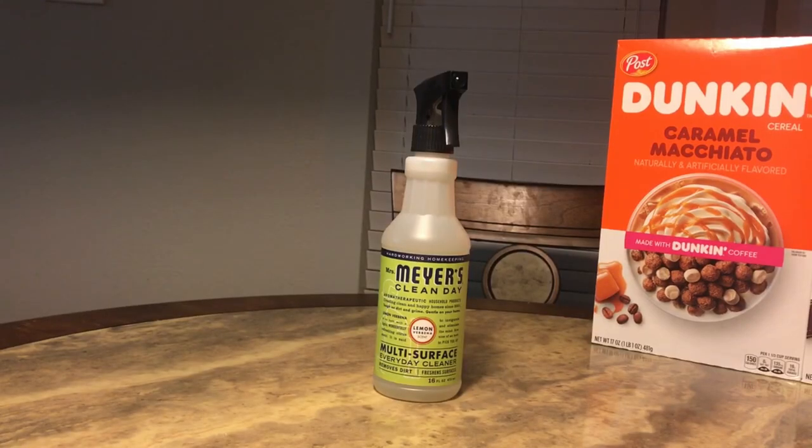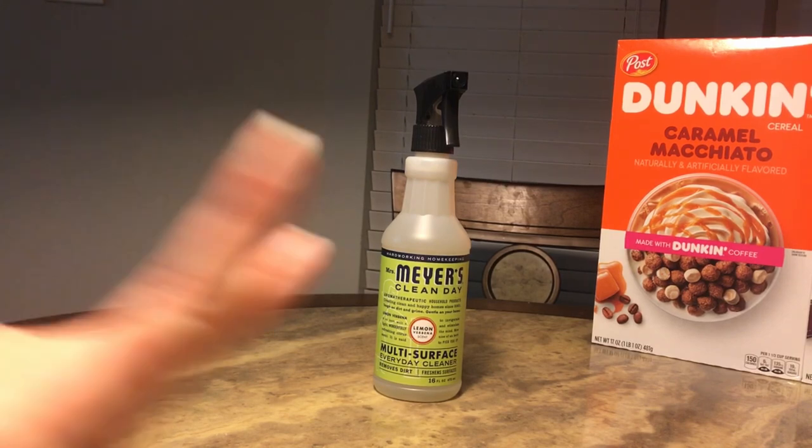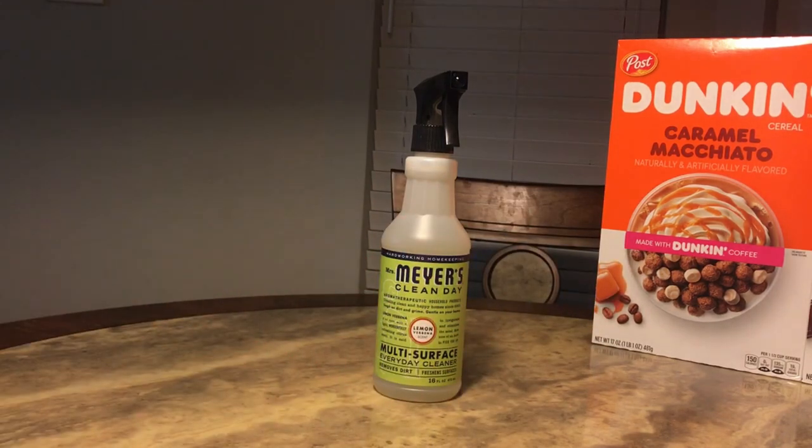Next was the Mrs. Meyer's Clean Day multi-surface cleaner. My son got hold of my other one — the lavender scent — and decided to squirt it all over the windows to help clean. The windows actually looked very good after he was done, but I needed to buy more.